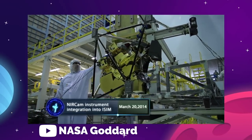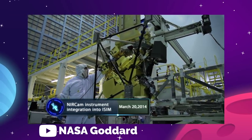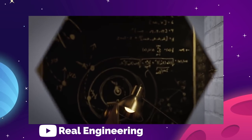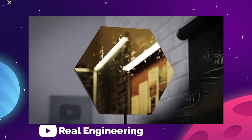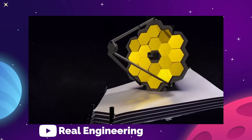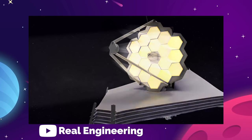Next, the team will start the fourth phase of mirror alignment, known as coarse phasing. In this, the camera is used to capture light from 20 different pairings of the mirror segments, which helps the team identify and correct small differences in the heights of each segment. This will make the single dot of starlight progressively sharper and more focused in the coming weeks.